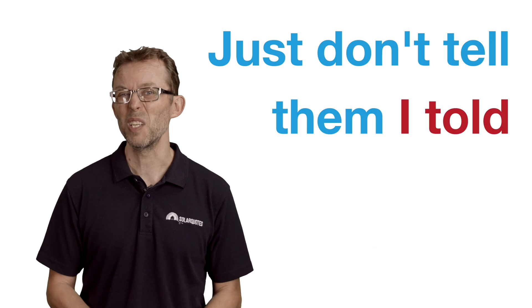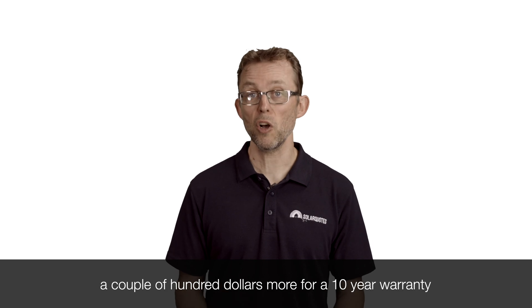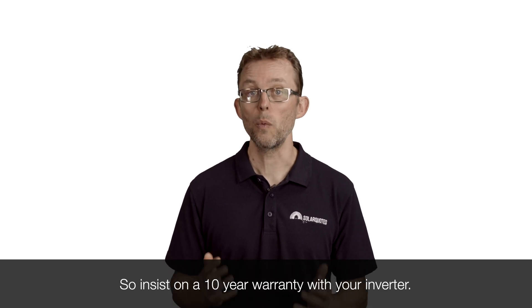You might even be able to get them to throw in the 10-year warranty upgrade for free — just don't tell them I told you that. If they just won't budge, you may have to pay a couple of hundred dollars more for a 10-year warranty, but it's absolutely worth it in my opinion. Insist on a 10-year warranty with your inverter.